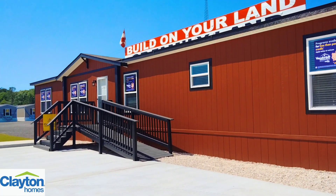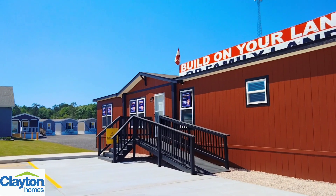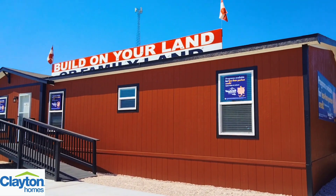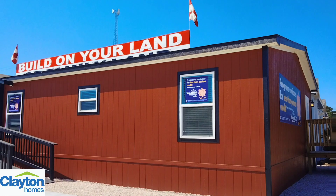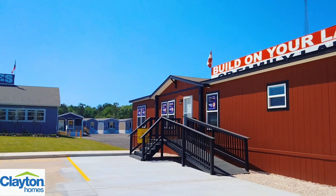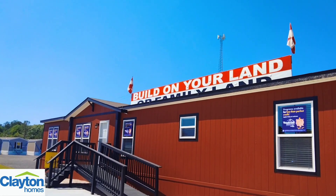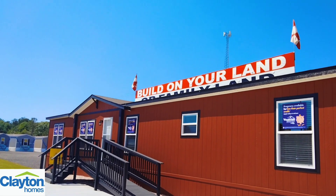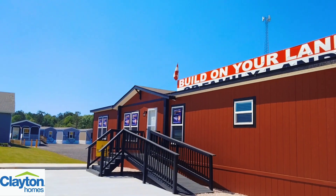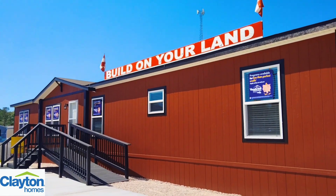Good afternoon everybody, this is Chris with Chris's Southern Home Tours, and today I got a really awesome one for y'all. We are over here at Clayton Homes of Lumberton, Texas, and they gave me the green light to go ahead and tour some of their homes — very kind, very helpful. So y'all come check them out. Today we are going to be viewing the El Suano.